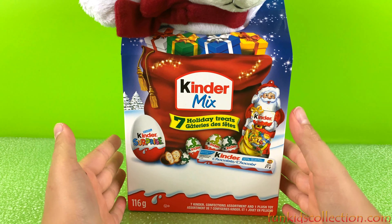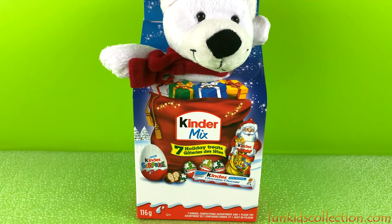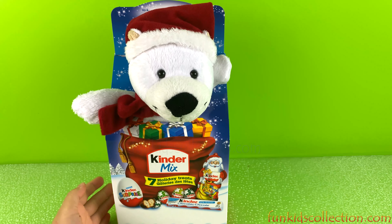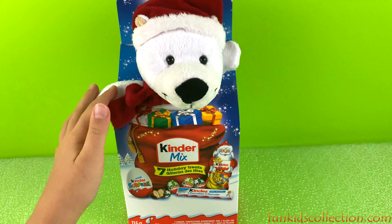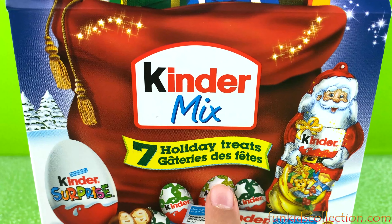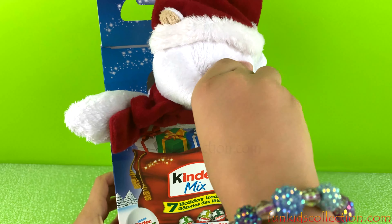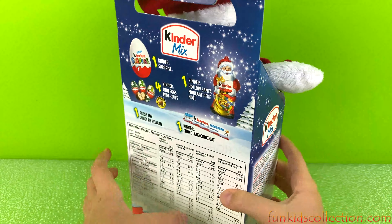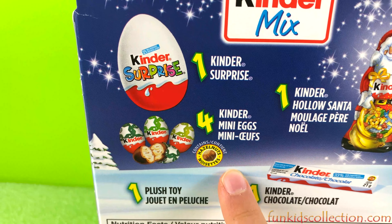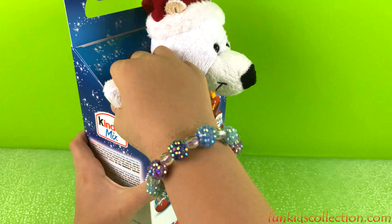Hey guys and welcome back to Ebony Toys at FunKidsCollection.com, where today we're going to open some holiday treats — a surprise little teddy bear, with seven holiday treats inside. It even comes with a little soft teddy bear. There's one plush toy, one Kinder bar, four Kinder mini eggs, one Kinder Surprise, and one Kinder hollow Santa. Let's open it!